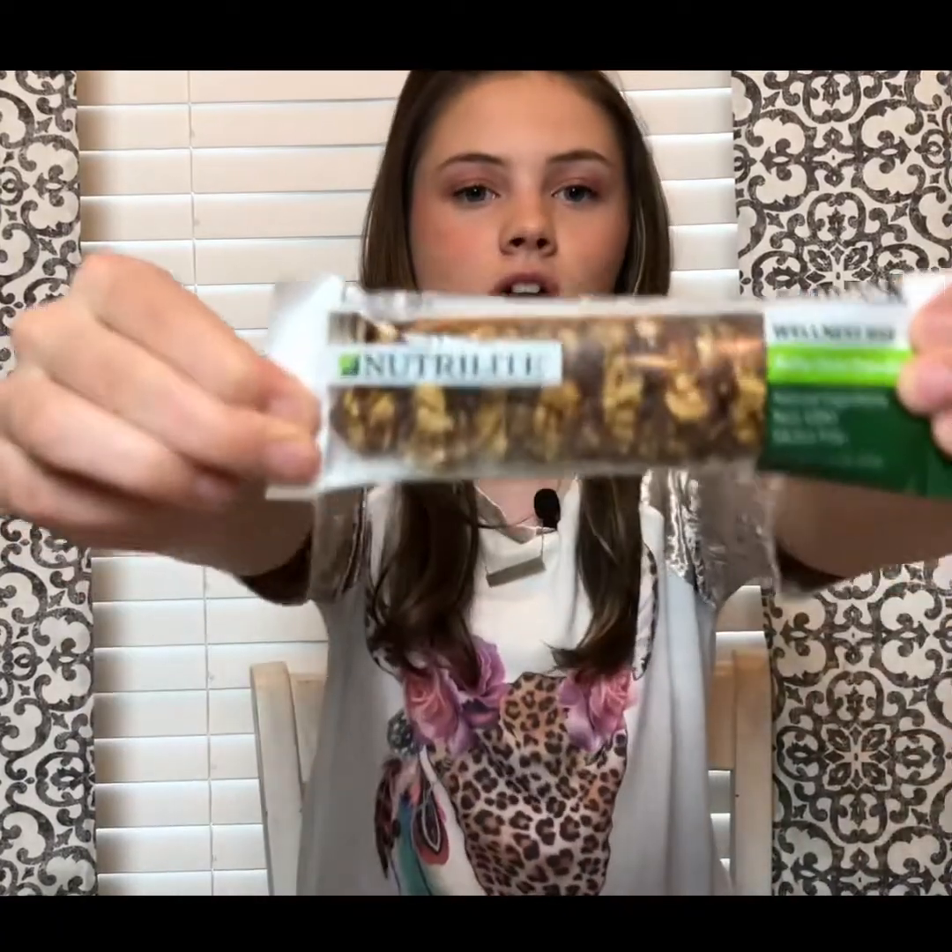Doesn't that look so good, guys? And then they got some juice from there. And then my brother got these, which he's so excited about. They're juice packets — you twist off the top part, you pour it into your water, and it flavors up your water, and it's really good. It's strawberry, kiwi, and raspberry, and those are his two favorite flavors, so I know he's really going to love that.